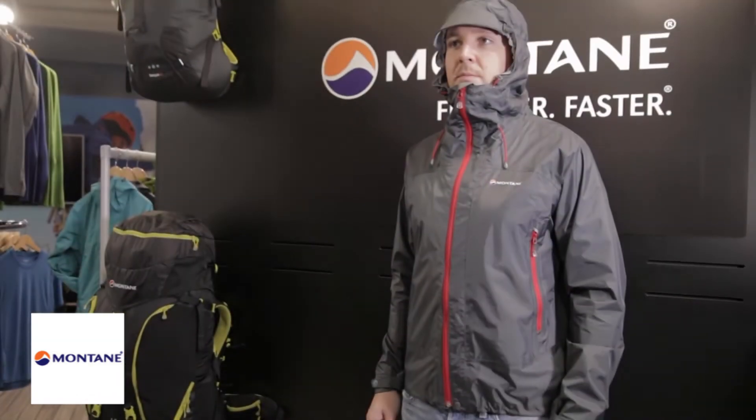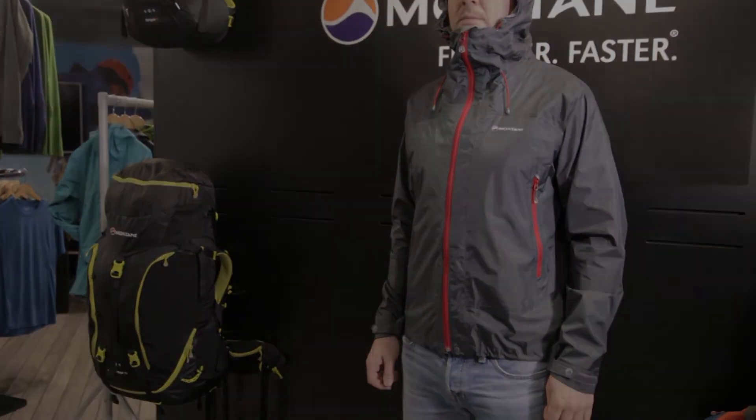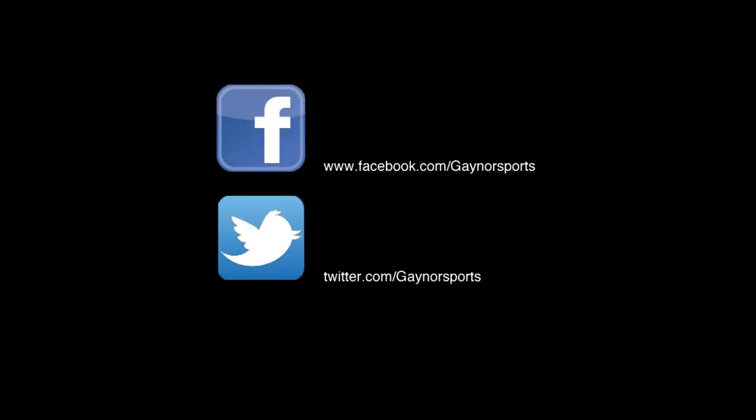The Atomic is a great jacket for lightweight mountain days.